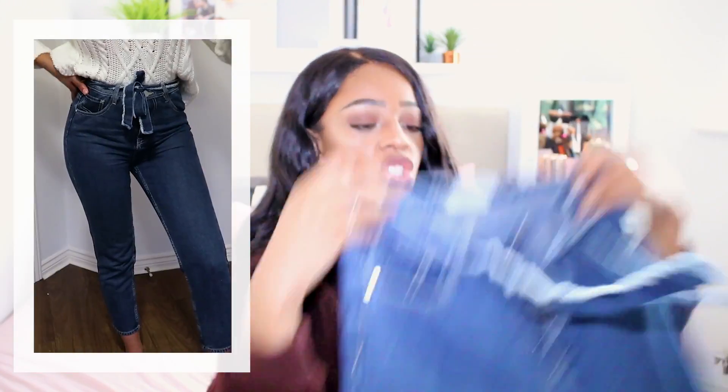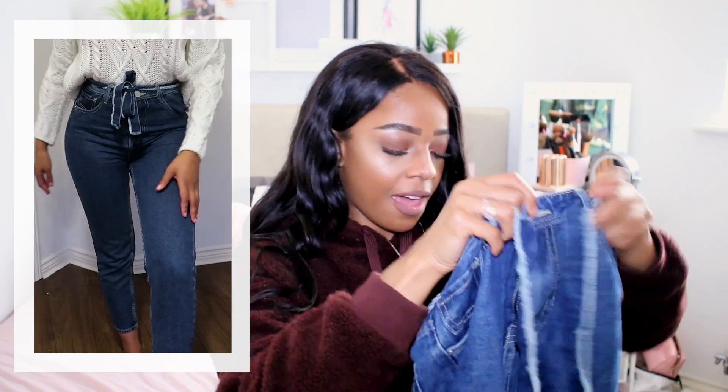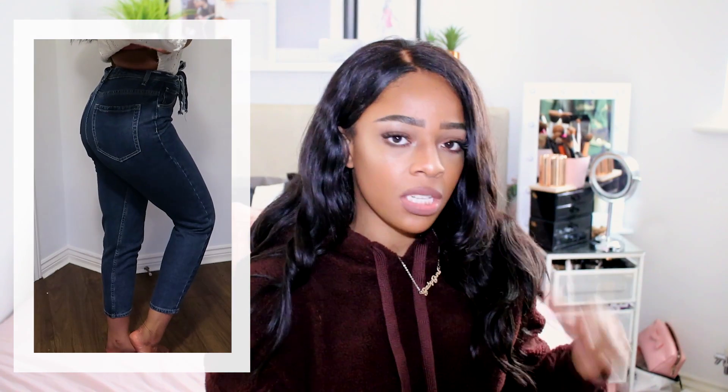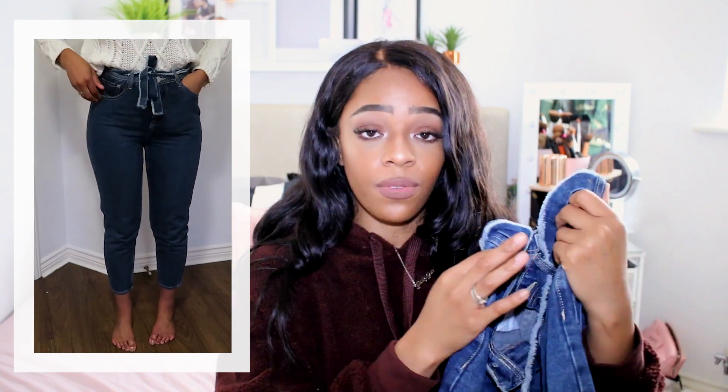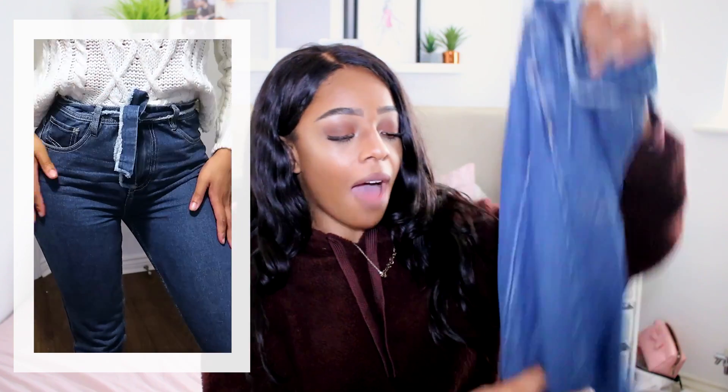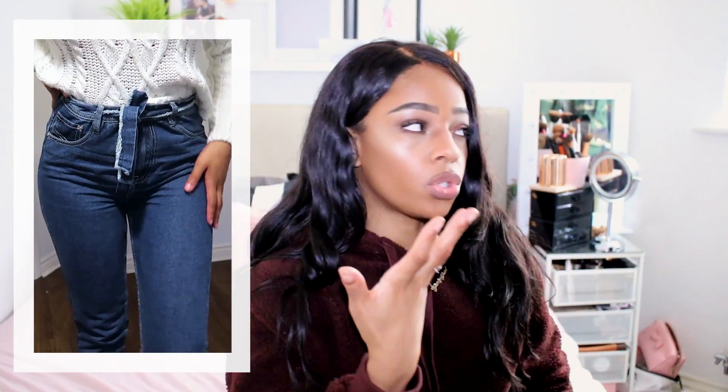I then went to their jeans section and found these amazing high-waisted mom jeans with a tassel tie detail. I got them in a size 10 and they fit perfectly — I usually can't fit into mom jeans properly but these are a gorgeous fit. The perfect dark denim jean that'll go with all the autumnal colours — rusts, reds, and mustards. I'm so excited about these; I've already worn them out and even my mum wants a pair.